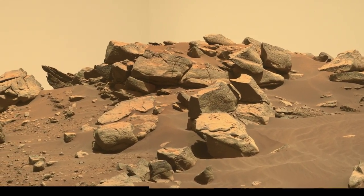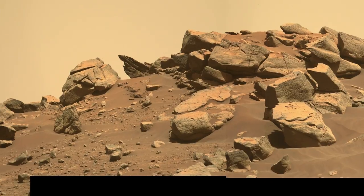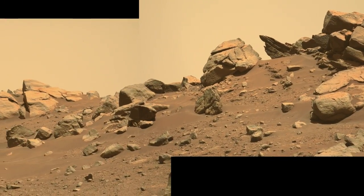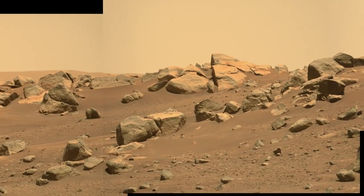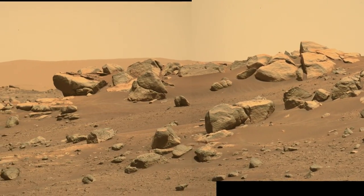But volcanic rocks are key targets for sampling because they can be accurately dated back on Earth. That would help geologists better understand the history of Jezero Crater.